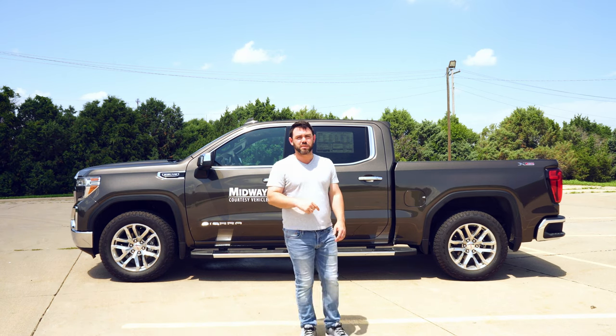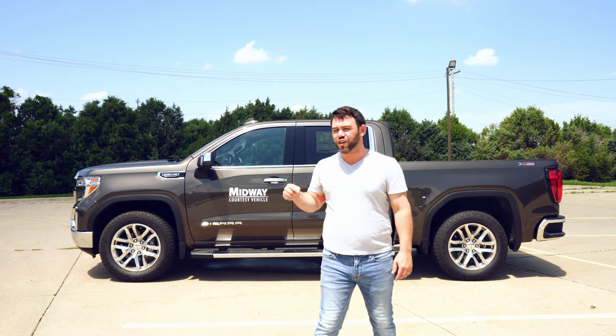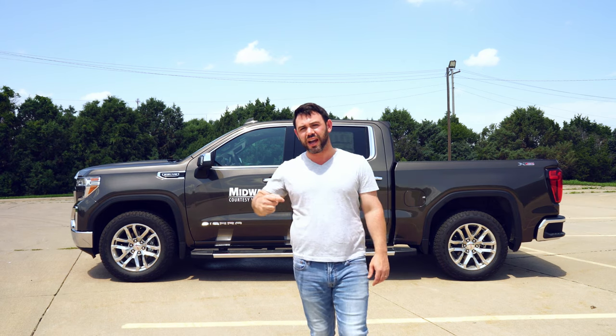What's up YouTube, welcome back to my channel. If this is your first time here, make sure you hit that subscribe button, and if you like the content, make sure you hit that like button. Today we are talking trucks — we have a 2019 GMC Sierra SLT. Let's get started.